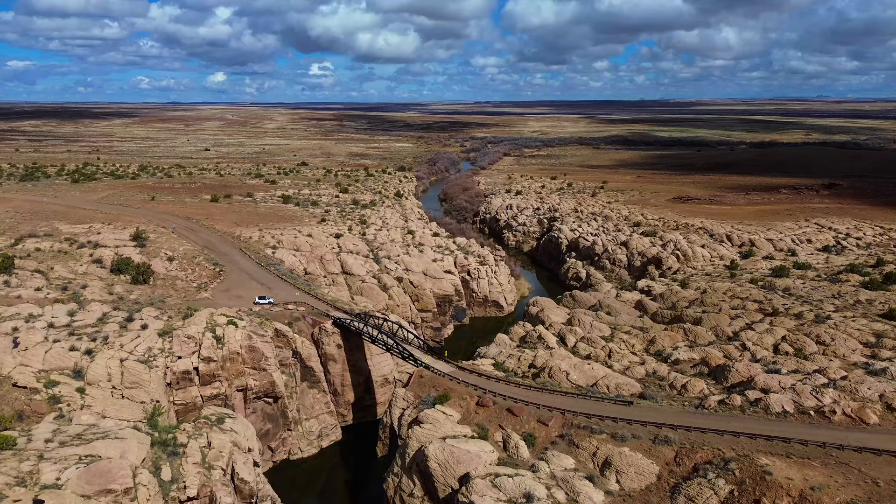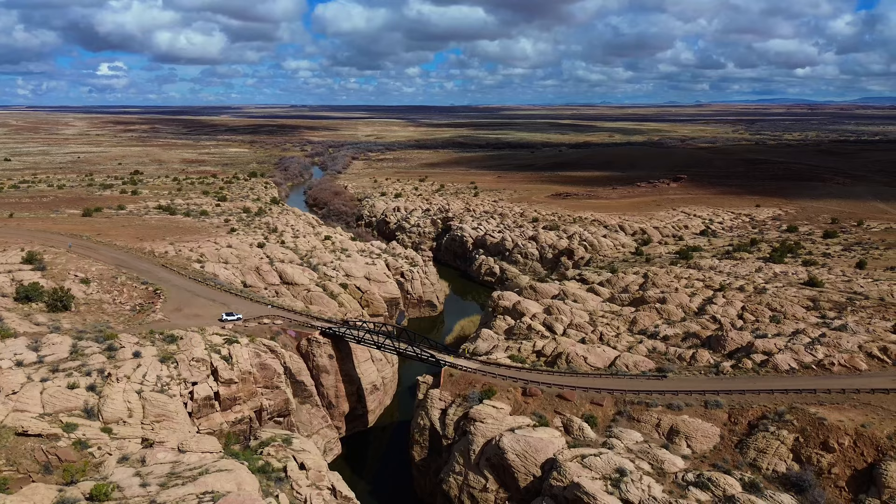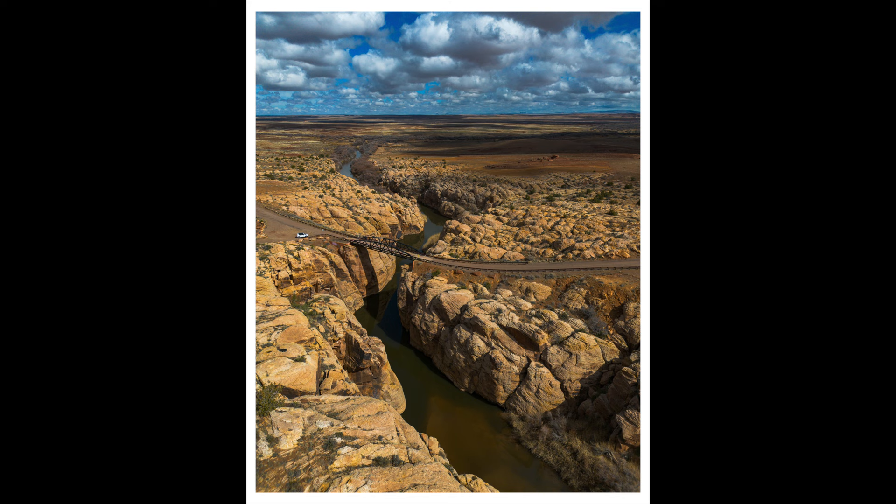This location really comes alive from the air. Look at the amazing canyon and how the river winds through the landscape. Here I took two images — a horizontal composition and a vertical composition. Tell me which one you prefer in the comments and why.